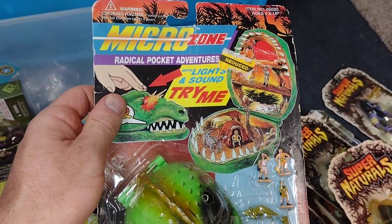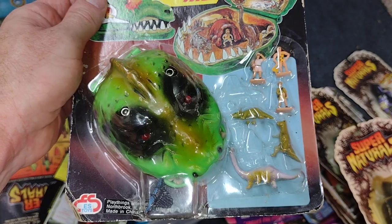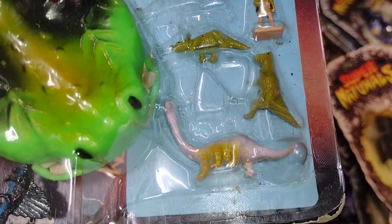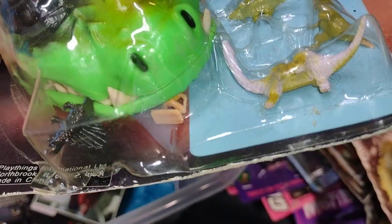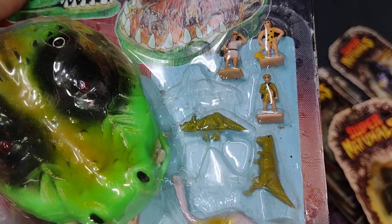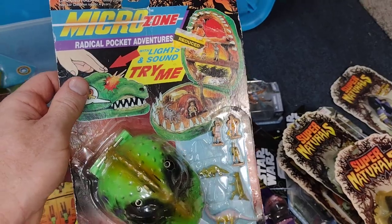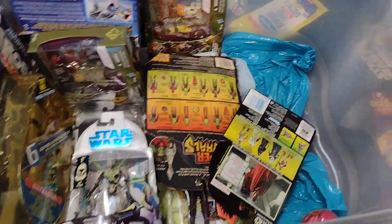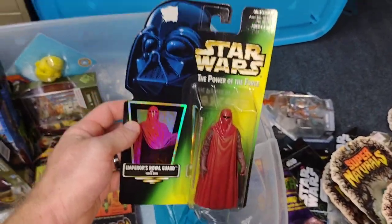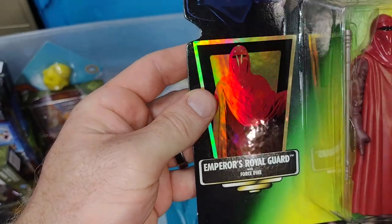Here's a Microzone Radical Pocket Adventures — kind of like a KO Godzilla. There's a cave dinosaur and caveman that are supposed to go in there, hiding under there. It came loose — there's the dinosaur and the other figure. But it is complete, still on card — awesome piece, love it. There's a Royal Emperor's Royal Guard from Power of the Force with some cool sticker action going on.